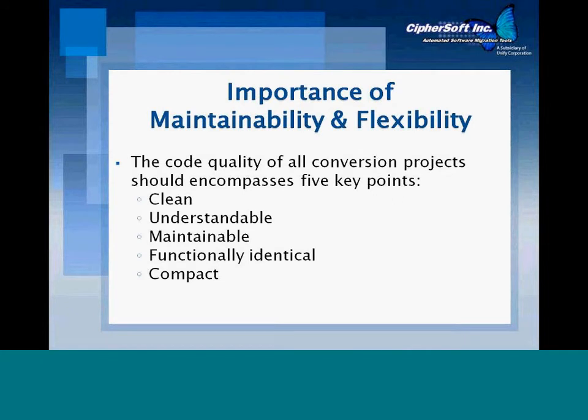Honing in on the business logic piece — what's key to addressing that challenge, whether you do it as a rewrite or in an automated migration approach, is that the code and business logic brought over needs to be clean and maintainable by the staff once it's migrated. Where possible, you want a one-to-one correlation so it's very easy to maintain and extend as you were doing in the Oracle Forms environment. In that automated migration, you want a one-to-one conversion as much as possible.